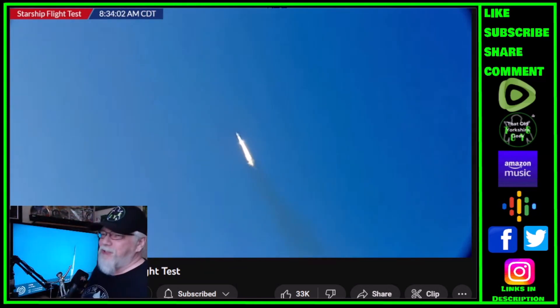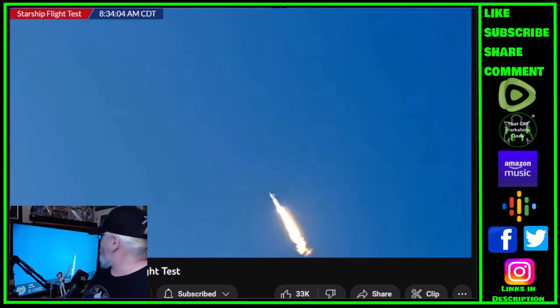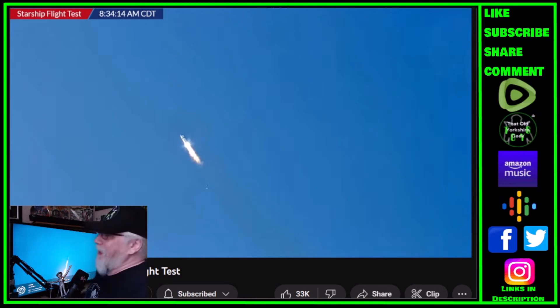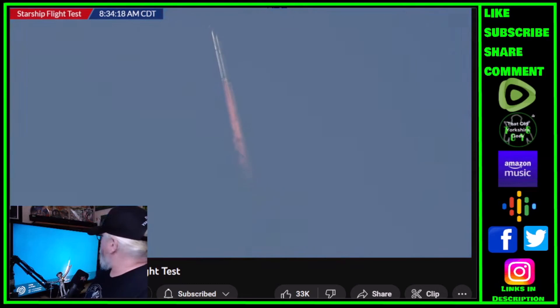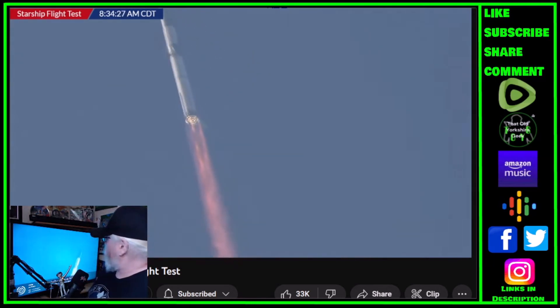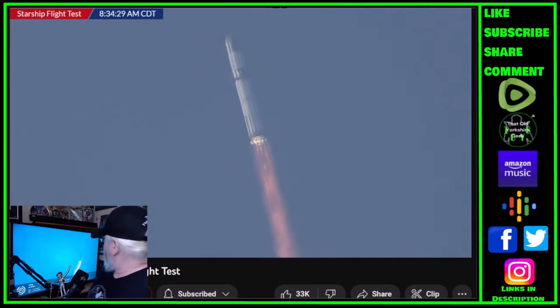31 Raptor engines going all at once. Come on, keep going. Maximum aerodynamic pressure — they throttle back a little bit, but it doesn't last long. Keep going, look at all the engines — wow, the sound from that!